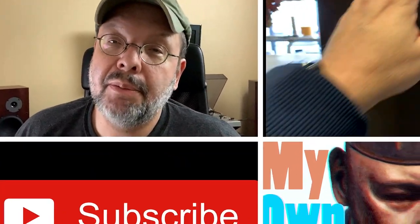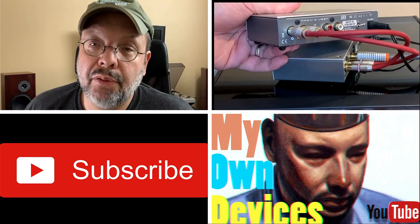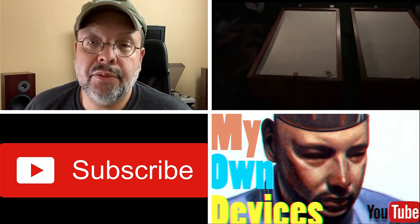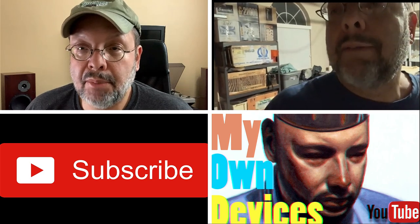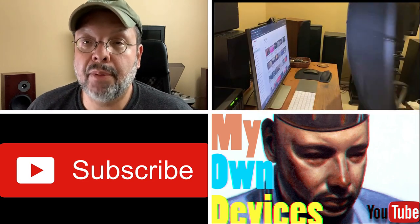Welcome to My Own Devices. My name is David Cutter and this is my channel. If you enjoy this video, don't forget to like it. And if this kind of stuff interests you, it's very easy to subscribe by just clicking below. I read everybody's comments and try to reply promptly.